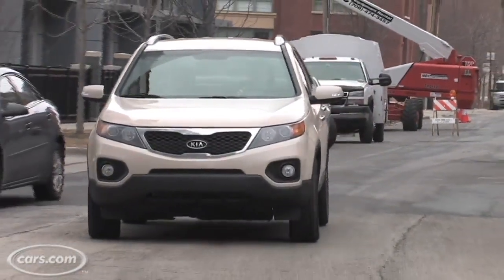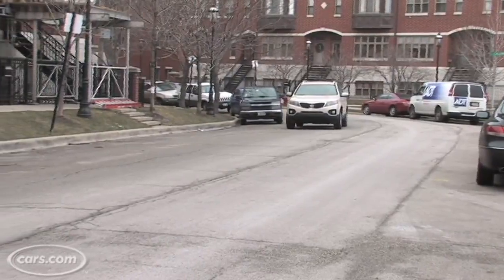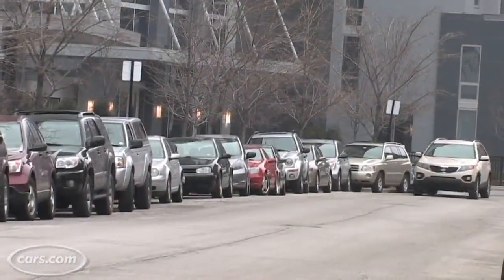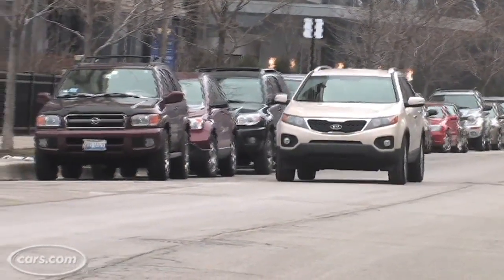Those are all equipped with a 175 horsepower four-cylinder engine. The top-of-the-line EX model we have here has a 276 horsepower V6 engine. I've been testing it for a week. It's really powerful, and the six-speed automatic transmission is really smooth — it's right up there with the best in the class.